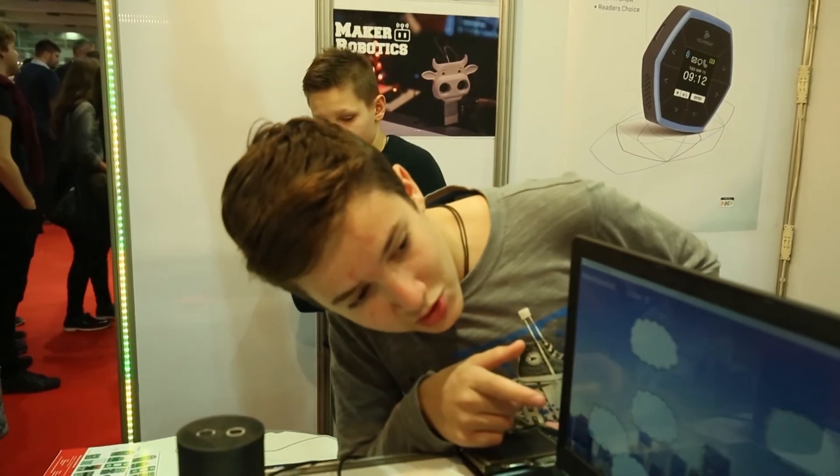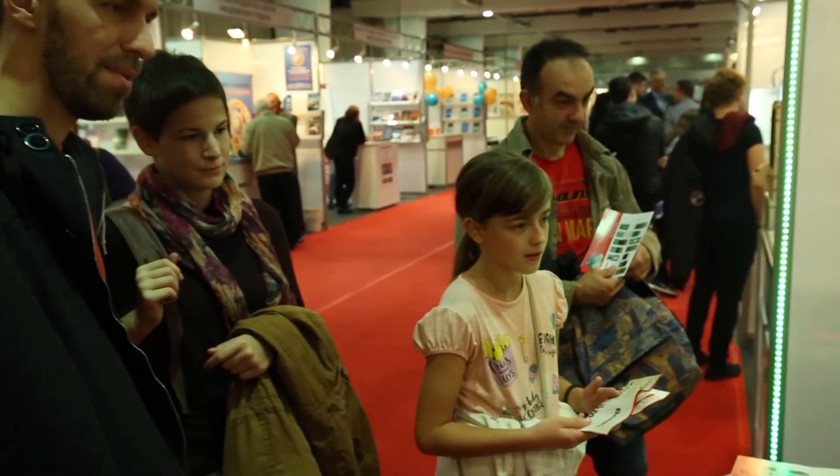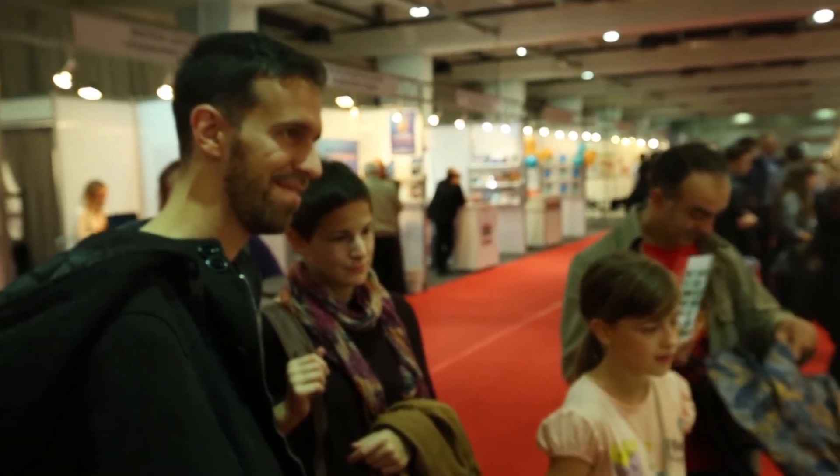Here you can see the display in action. I lift my hand to move forward, and when I turn my hand I can stop.